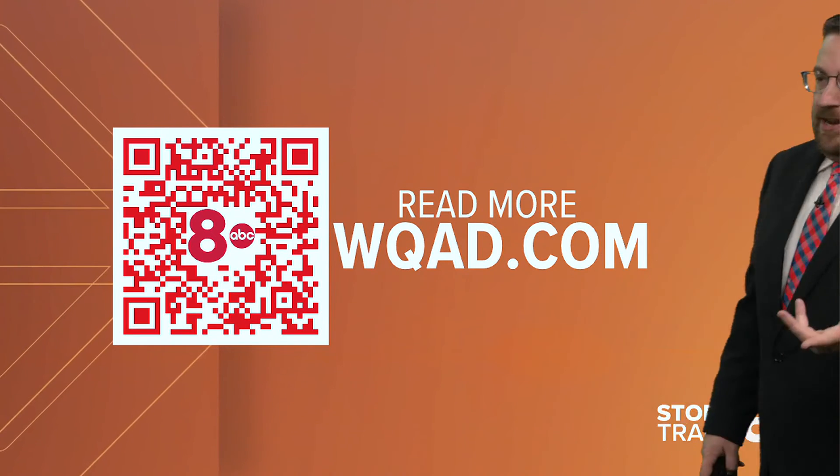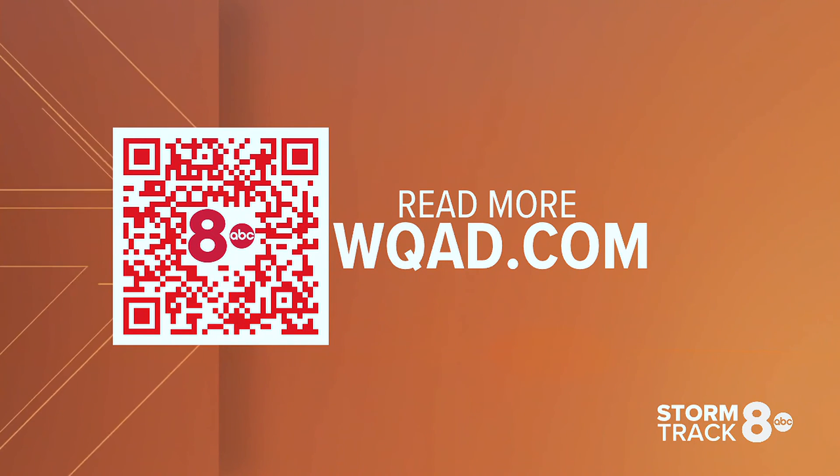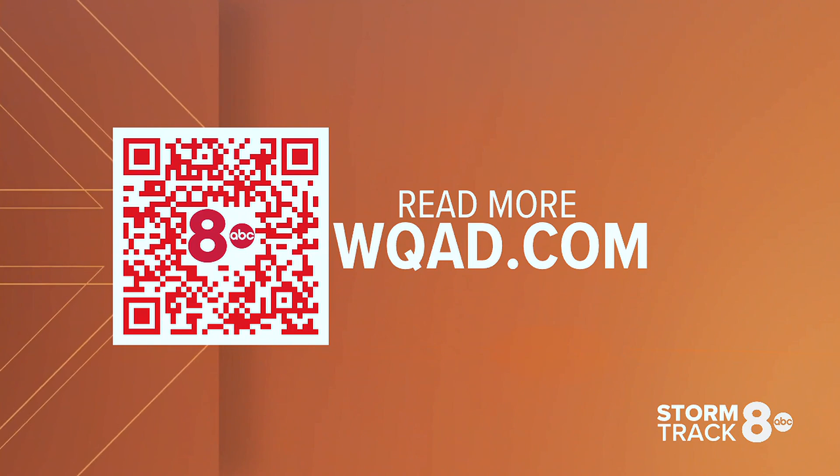It's a really cool little piece of equipment. You can read more about this later this morning at WQAD.com. There's plenty more room for your Ask Andrew questions there as well.